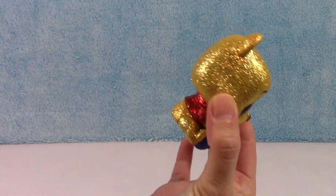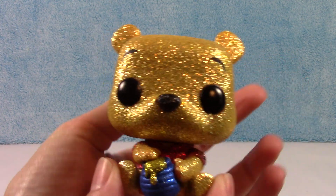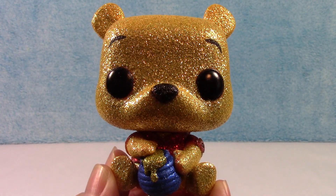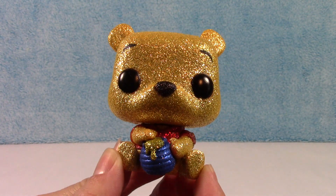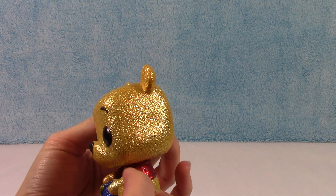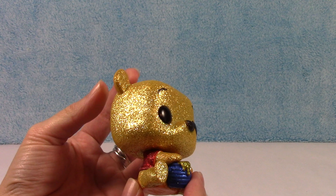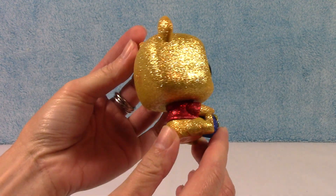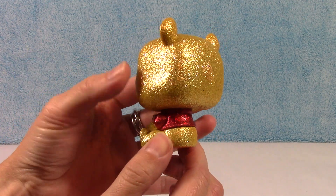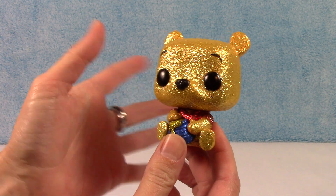Here he is — so sparkly and adorable! He is just covered all over. He's got a couple of flaws, but being that he's an older pop, it seems like they have definitely improved on the quality of the diamond collection over time.